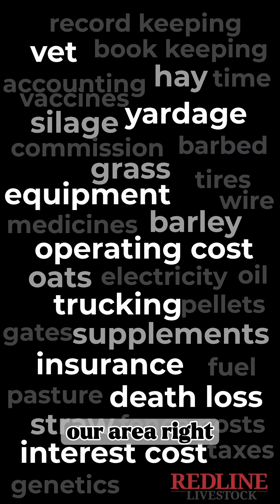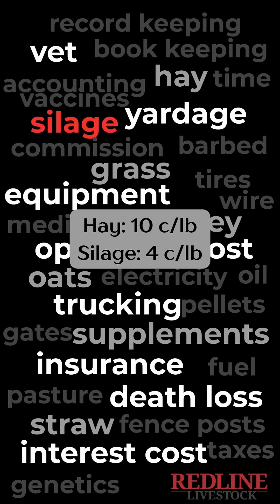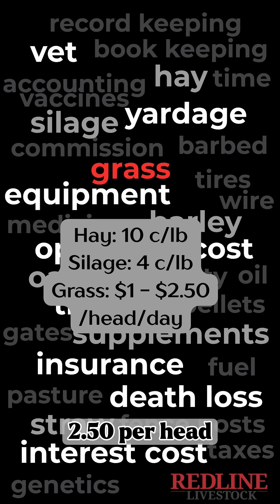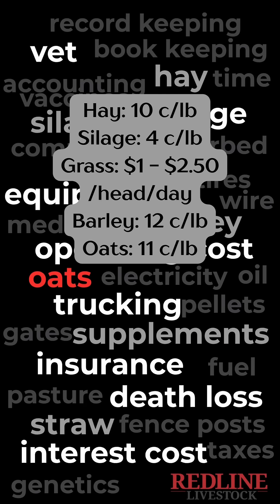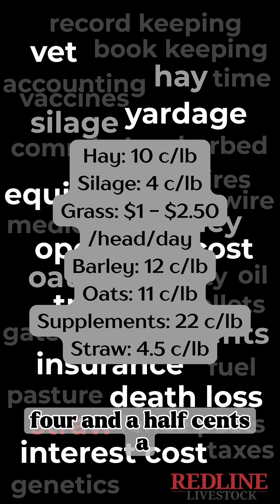In our area right now we are seeing prices averaging very close to the following: hay 10 cents a pound, silage 4 cents a pound, grass anywhere from $1 to $2.50 per head per day, barley 12 cents a pound, oats 11 cents a pound, supplements 22 cents a pound, straw four and a half cents a pound.